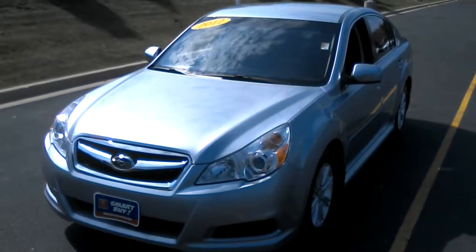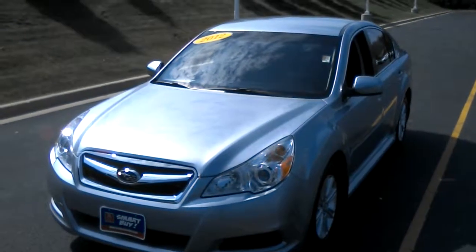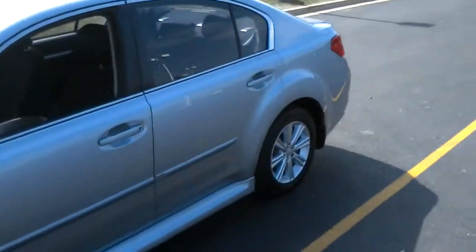Hello, my name is Ben Gumness, and I'm here with this 2012 Subaru Legacy. I wanted to quickly shoot you a video and show you some of the features on here that you might not have seen in the pictures.